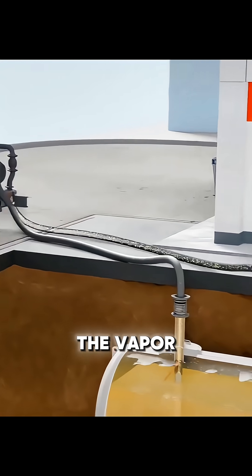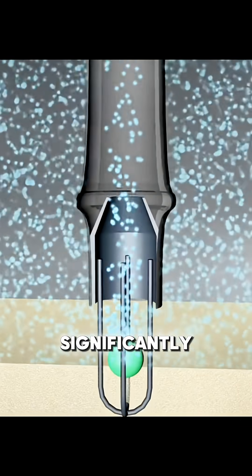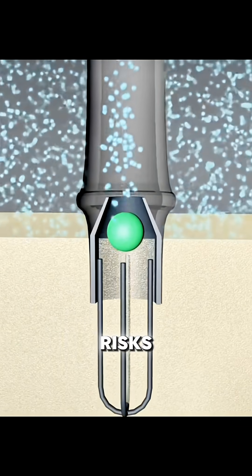During transport, the vapor cools and condenses back into liquid fuel, reducing losses and significantly lowering explosion risks.